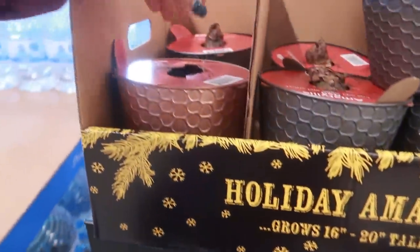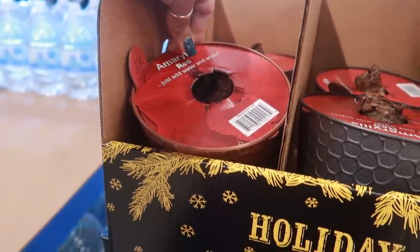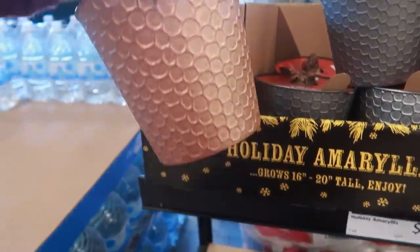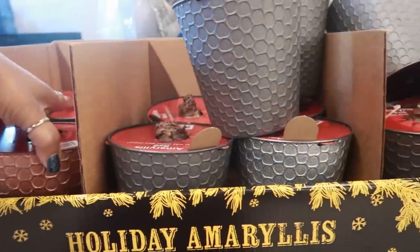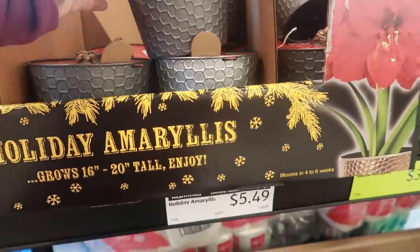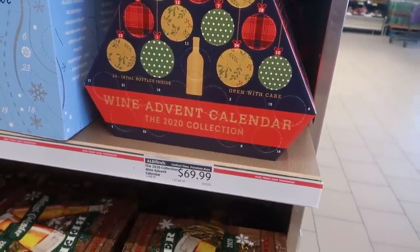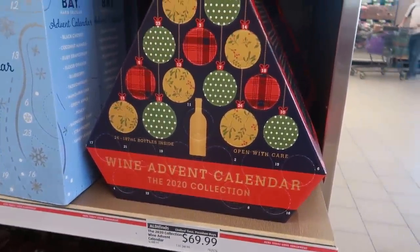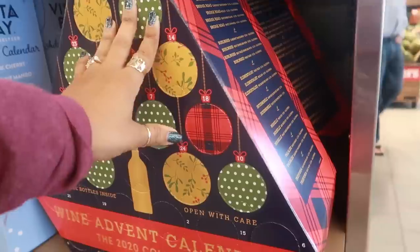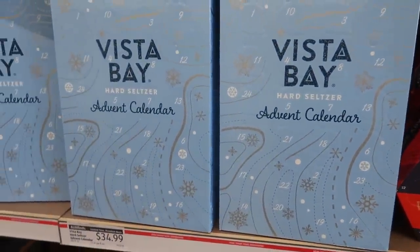Hey my pretties, welcome back! I am inside of Aldi. These amaryllis are just at water — enjoy! They have a few of these, look at that pot, that's pretty. It comes in rose gold or you can get gray. Those are only $5.49. And look at this — a wine advent calendar for $69! Wow, that's pretty cool.